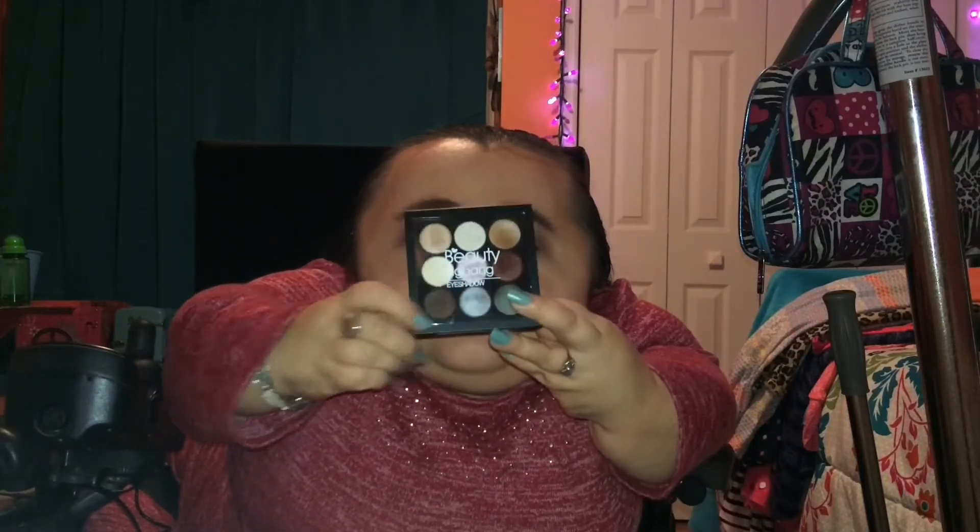Last but certainly not least, the last thing they sent me was this nine pan eyeshadow palette, and this is just what the box looks like. It says in rose gold 'Beauty Big Bang,' and then down at the bottom it just says 'eyes,' and this is in shade 03. None of the stuff on their website is actually named — it's all numbered — so if you want to check out any of these products, I'll have links down below, but just keep in mind when purchasing that they are numbered, not named.